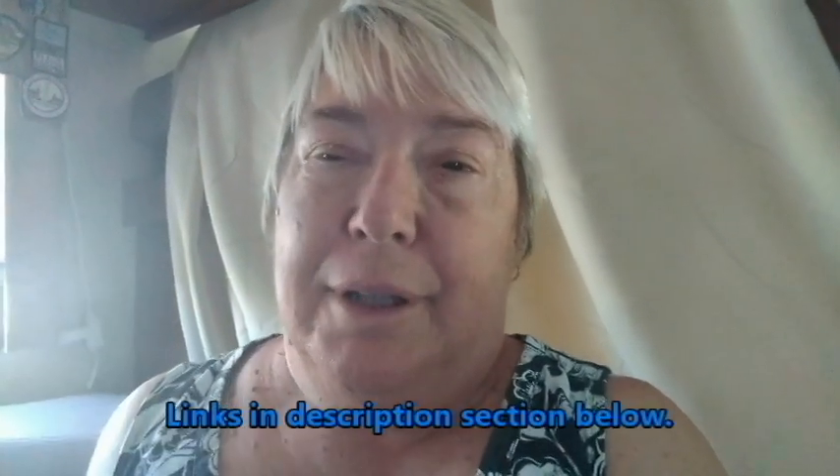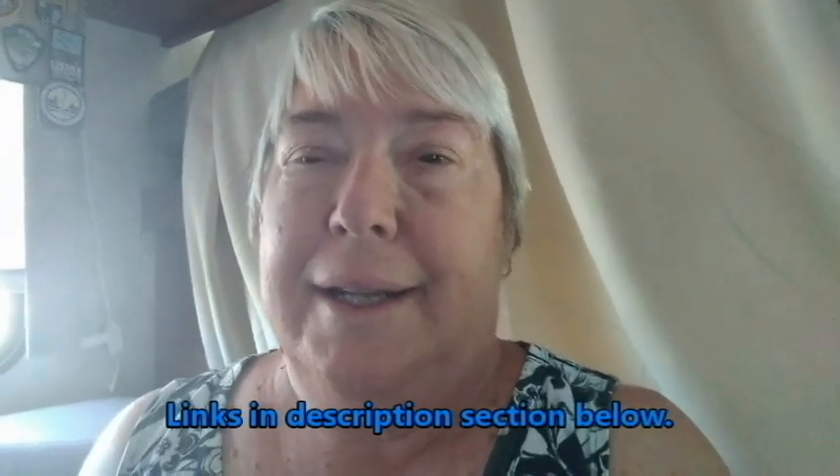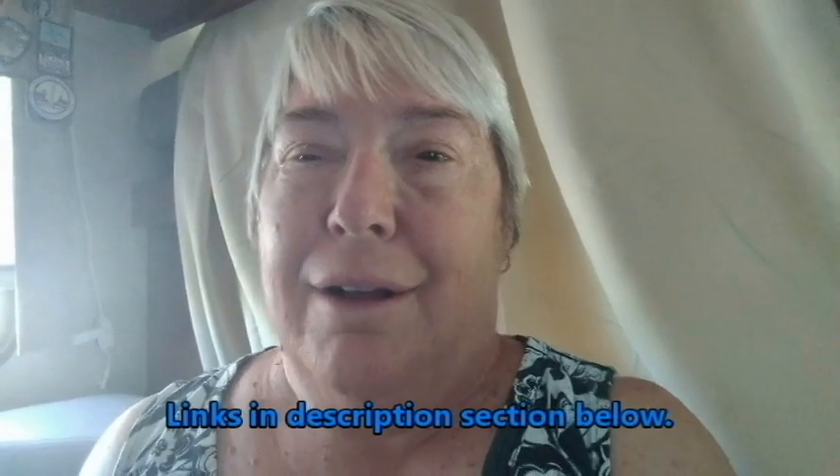If you're interested in Harvest Host, please check out the website below with my link. I'd really appreciate it — it helps me out too. And check out Harvest Host's website. Thank you very much.